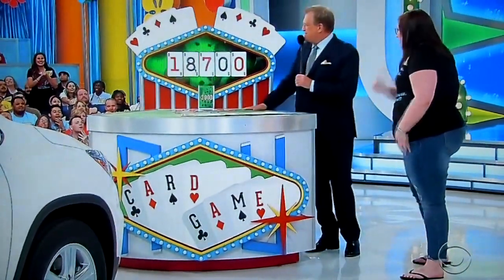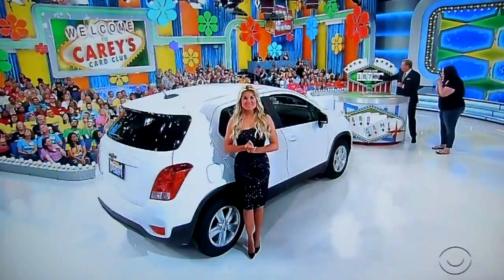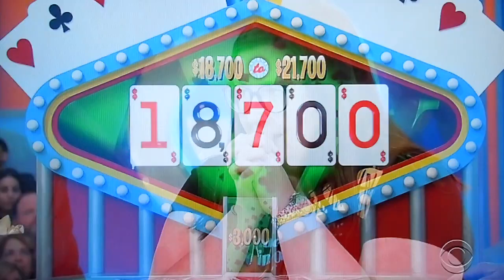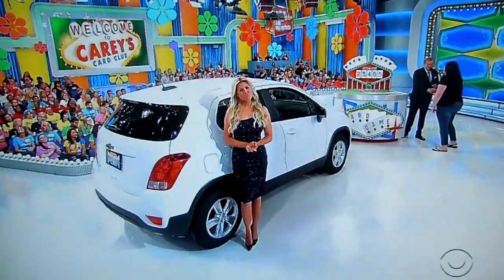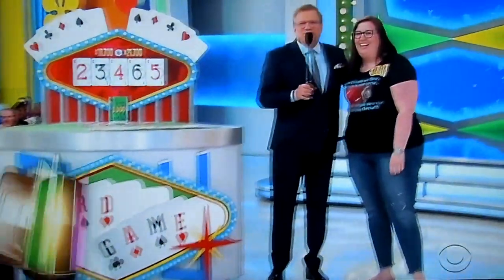Stop! Put the spread up there — $18,700 to $21,700. Anything in between there and you win yourself a brand new Chevy. Let's see it... I'm so sorry. She was going by Canadian prices — she's Canadian! We've got more pricing games coming up in the second half of the show. Don't go away.